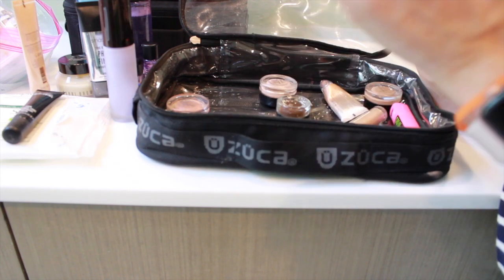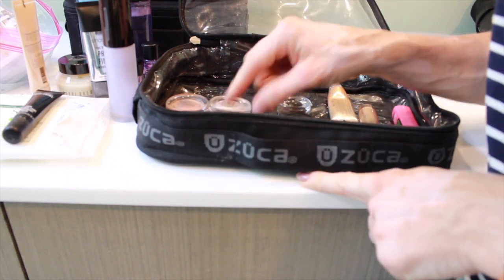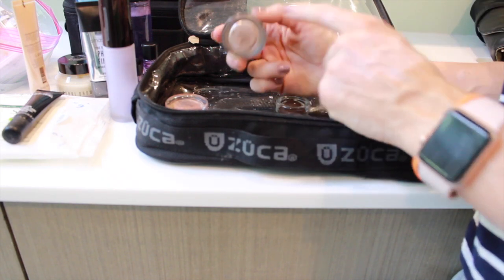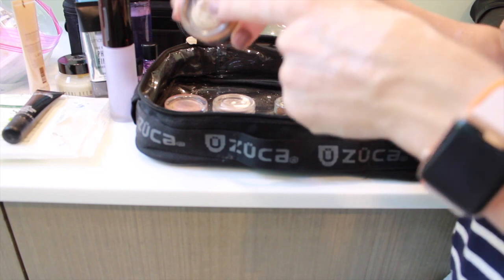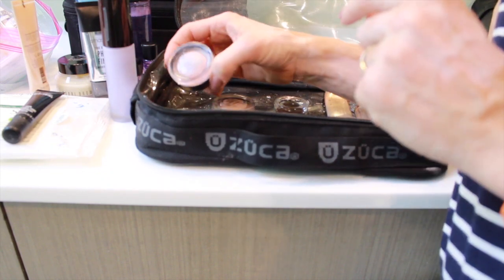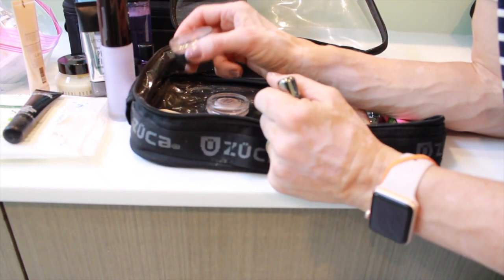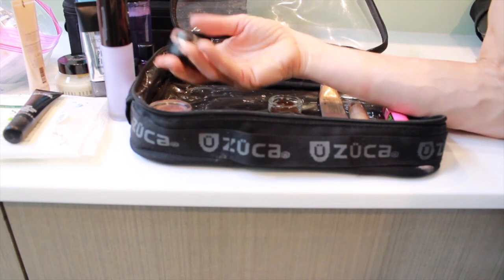In this kit I keep pretty much everything primer-related. I have a couple of MAC Paint Pots — right now I have Painterly and Groundwork. Groundwork is a light brown that looks nice for medium, darker, and fair skin tones for a brown smoky eye. Painterly is good for fair people with a pinker undertone. I used to have Soft Ochre for a more yellow undertone but finished it. Indian Wood is a really nice goldy color if you want to start with a gold base. I also have a Maybelline Color Tattoo in a pinky base — very similar to the Paint Pots and work just as well.